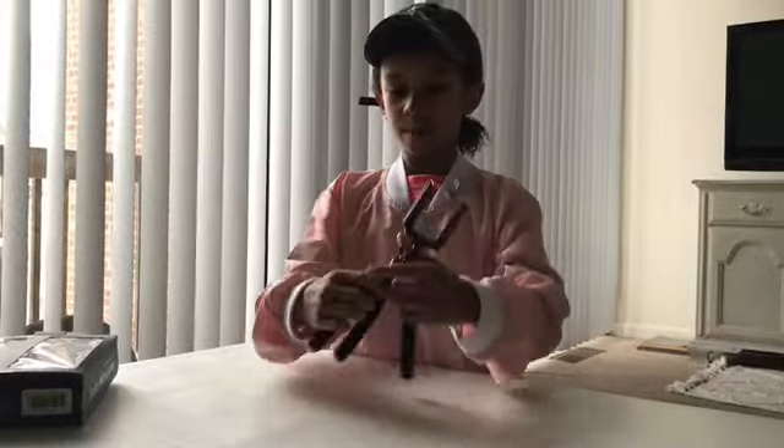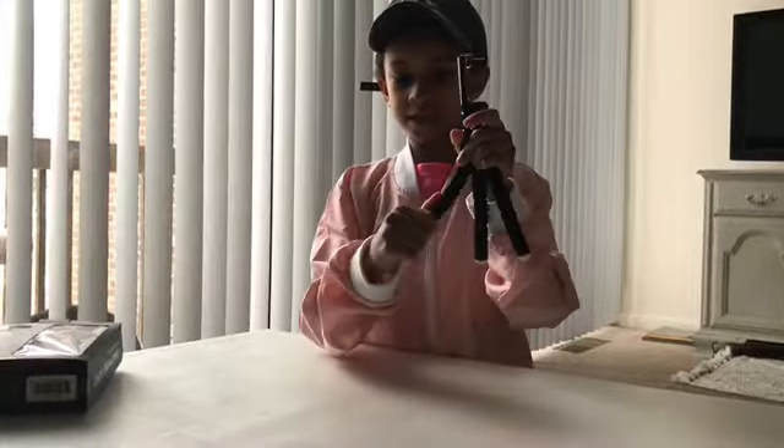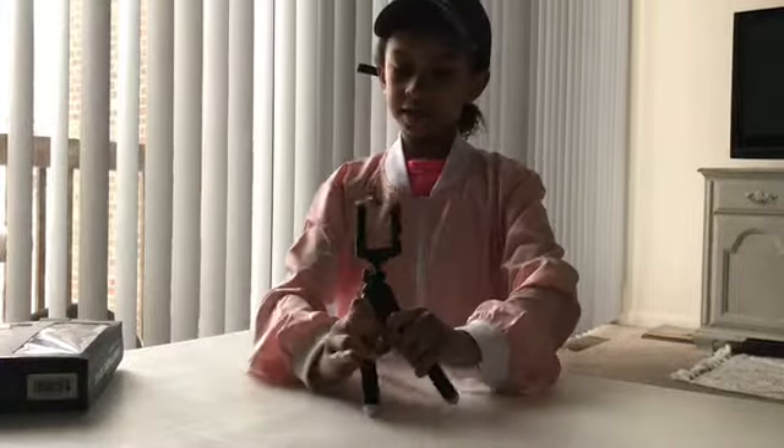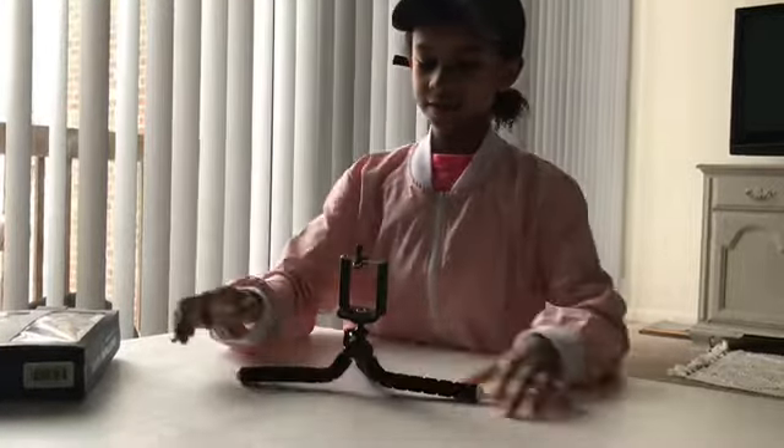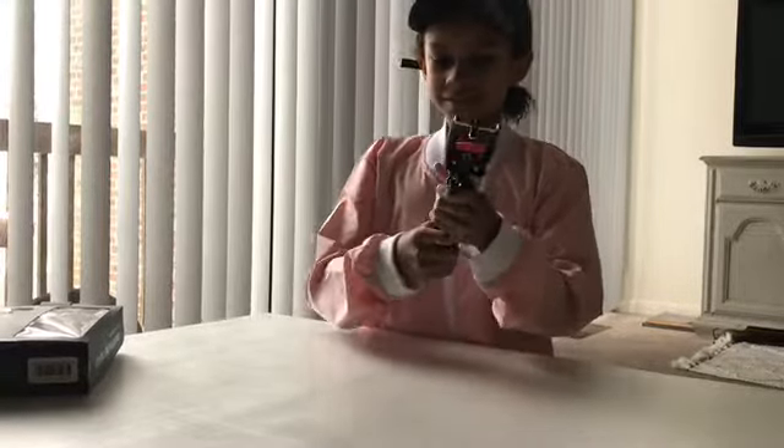The next thing that I got is this smartphone tripod. You can sit it and you can bend it different ways and stuff. So that's all the stuff that I got at Five Below.